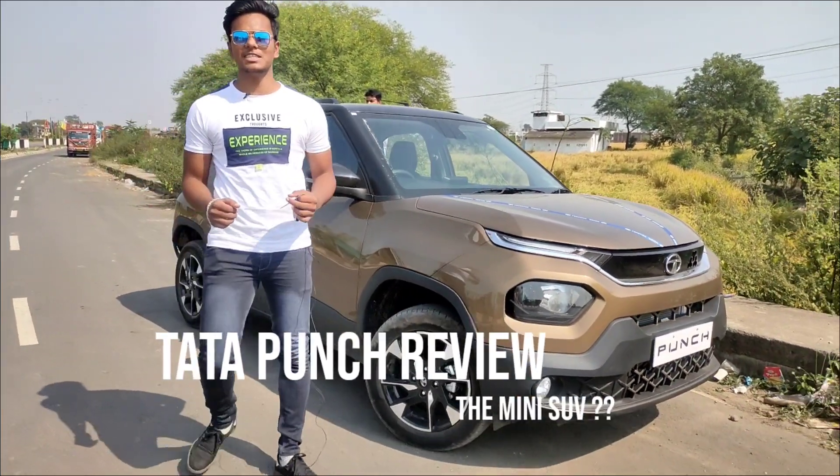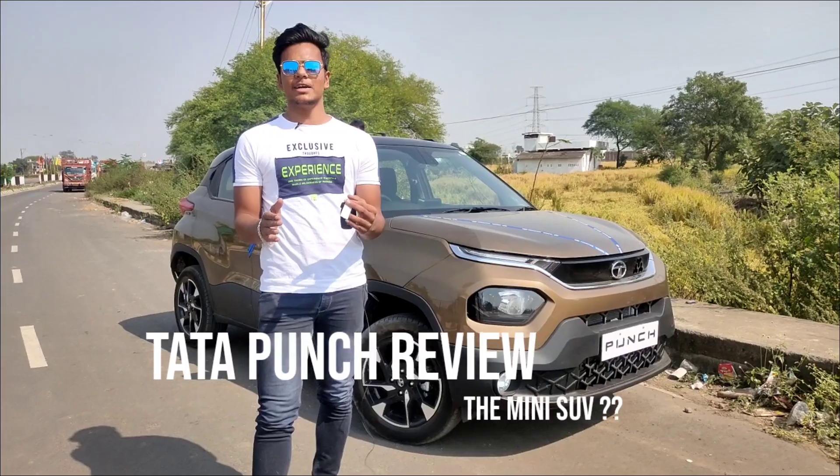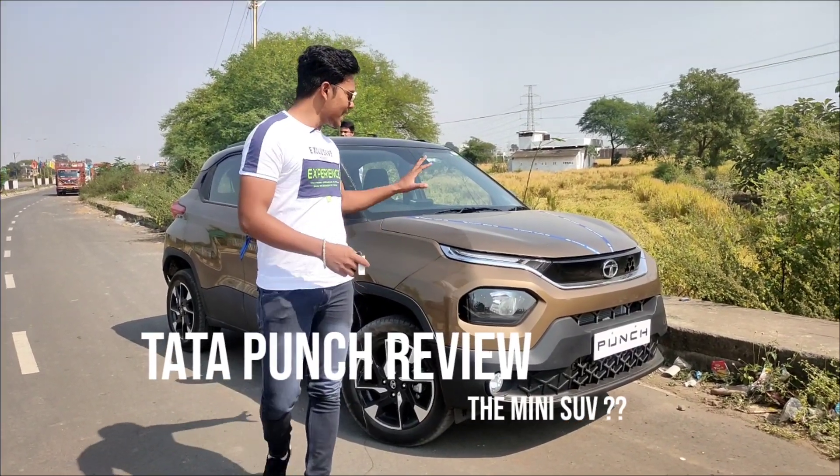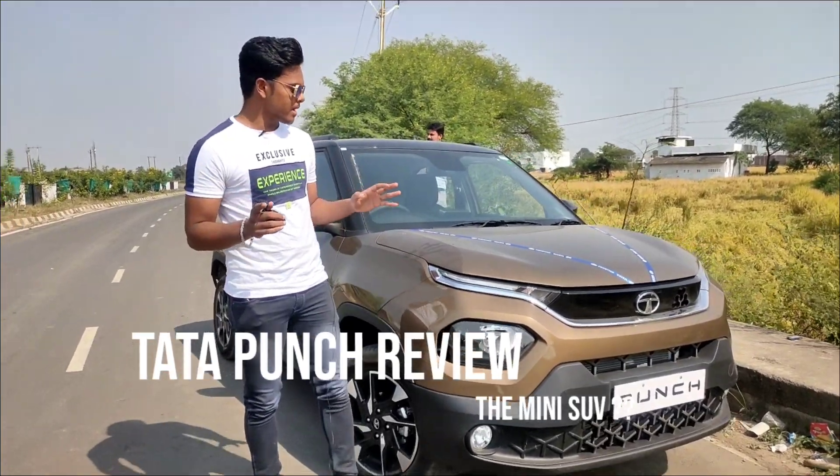Hello guys, welcome back to my channel Drive with Sahil. Welcome back to our Indian brand, Tata Punch. Today we are going to talk about Tata's newly launched vehicle, Tata Punch.